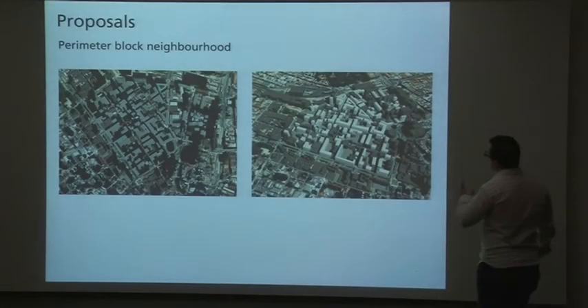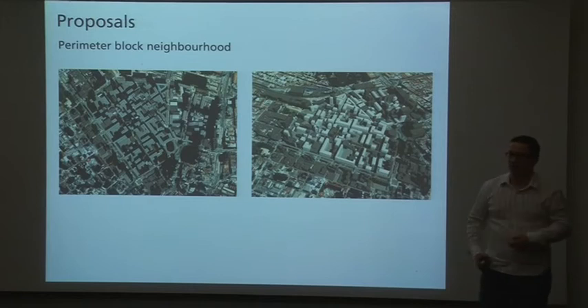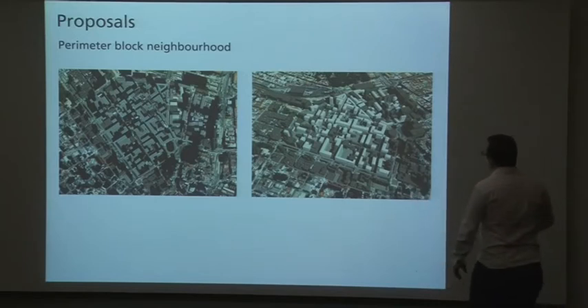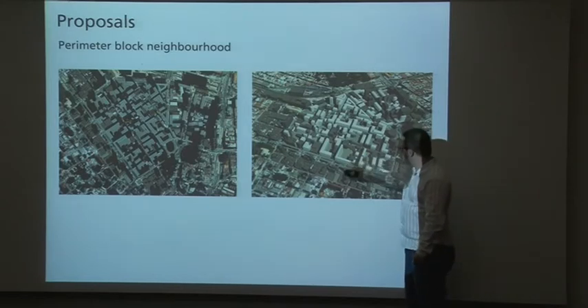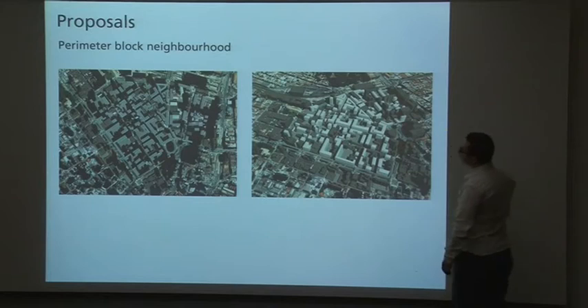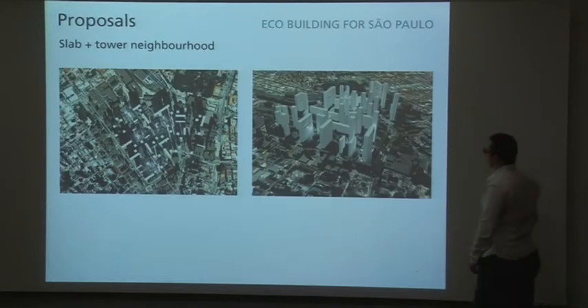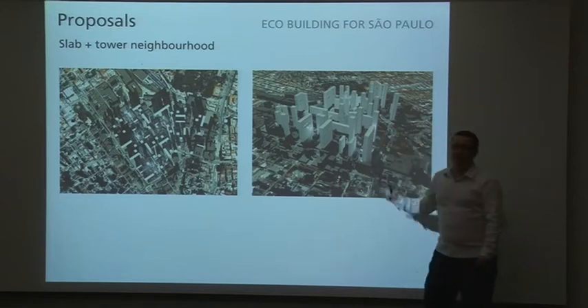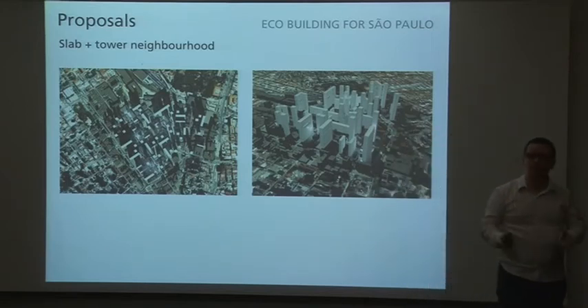Here we are going to present two proposals — probably the extreme proposals, with many options in between them. The first one is perimeter block occupation, which we can see in the white blocks. The second one is a proposal with really tall towers and slabs. So, two very different proposals.